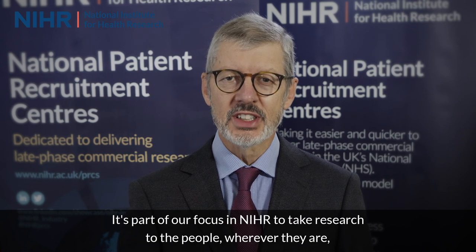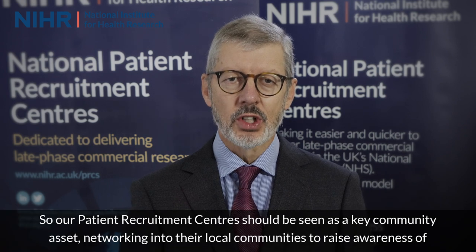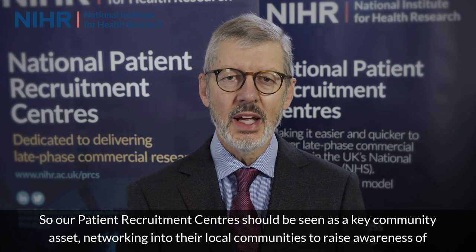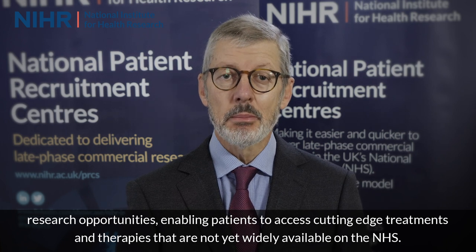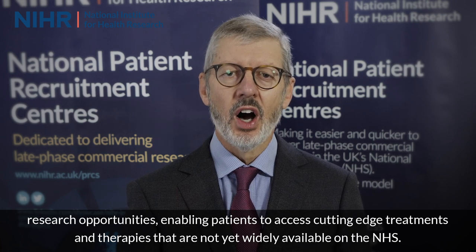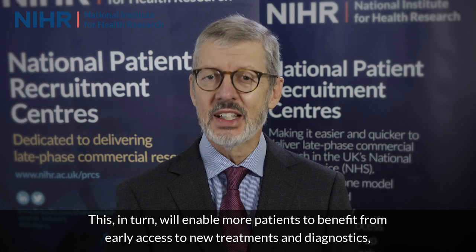It's part of our focus in NIHR to take research to the people wherever they are, making it easier to participate and reflecting real-world life. Our Patient Recruitment Centres should be seen as a key community asset, networking into local communities to raise awareness of research opportunities, enabling patients to access cutting-edge treatments and therapies not yet widely available on the NHS. Our Patient Recruitment Centres will attract more commercial research to the UK, enabling more patients to benefit from early access to new treatments and diagnostics, driving innovation and contributing to improving health and the wealth of our country.